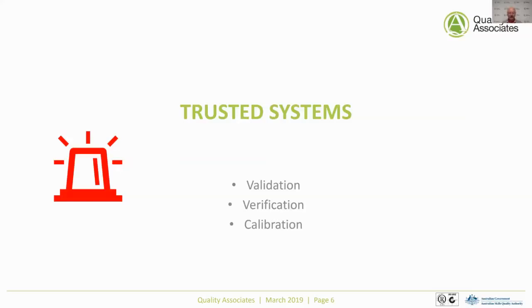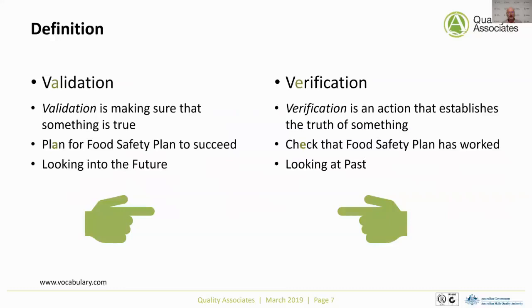Let's start with the definitions. Looking at a number of different dictionaries, what you find is often a little bit confusing. The dictionary says validation is making sure that something is true, and verification is an action that establishes the truth of something. If we're just looking at those definitions, that doesn't really help us distinguish between the two. But if you're looking at HACCP and other systems, it becomes quite clear what validation and verification actually mean.